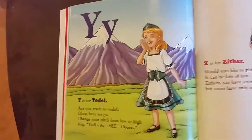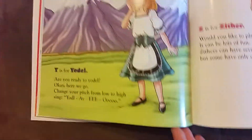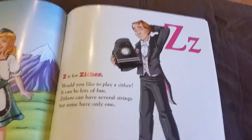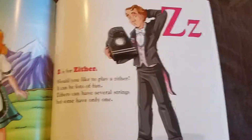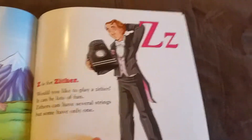Y is for yodel. Are you ready to yodel? Okay, here we go. Change your pitch from low to high and sing yodel a leo. Z is for zither. Would you like to play the zither? It can be lots of fun. The zithers have several strings, but some have only one.